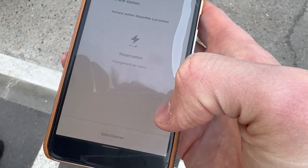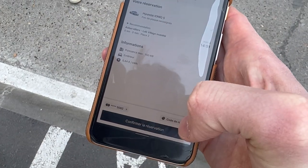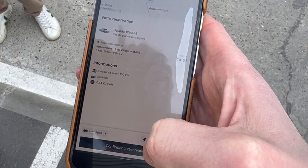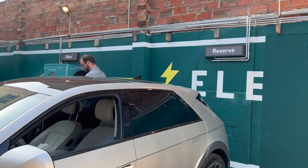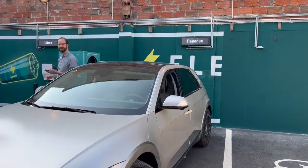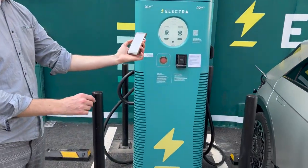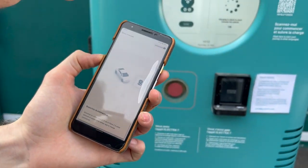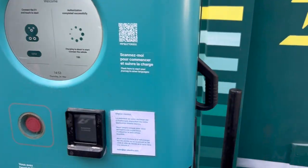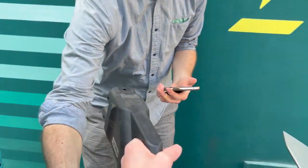Let's try to reserve a spot. We reserve the spot and then in the app hopefully we can still start the charge — 'Commencez la charge' — instant response by the charger, no need to use the touchscreen at all.